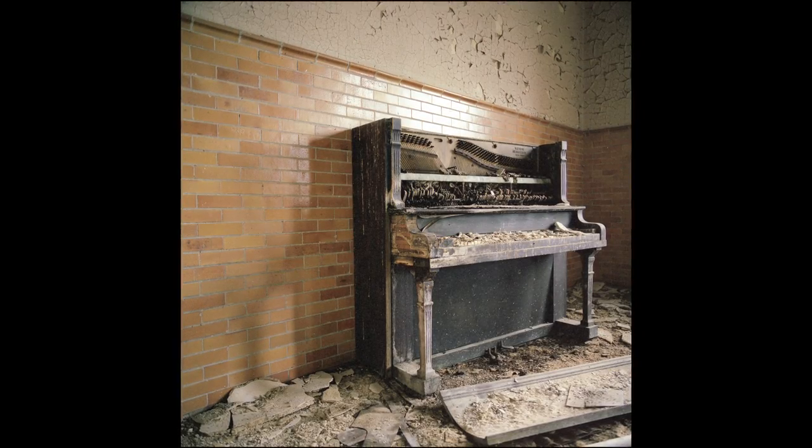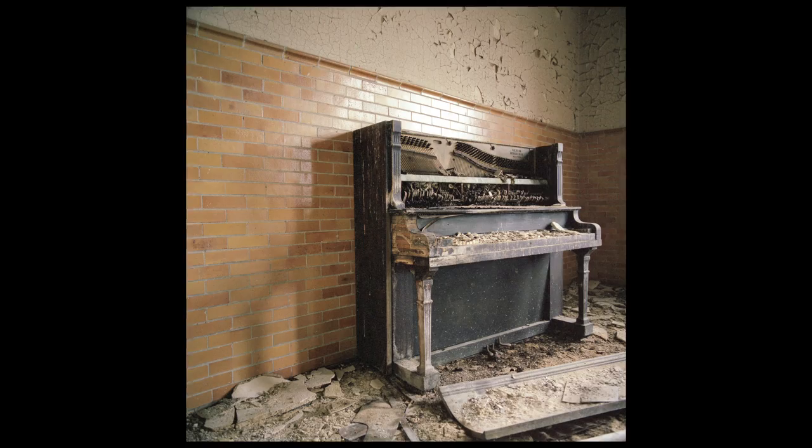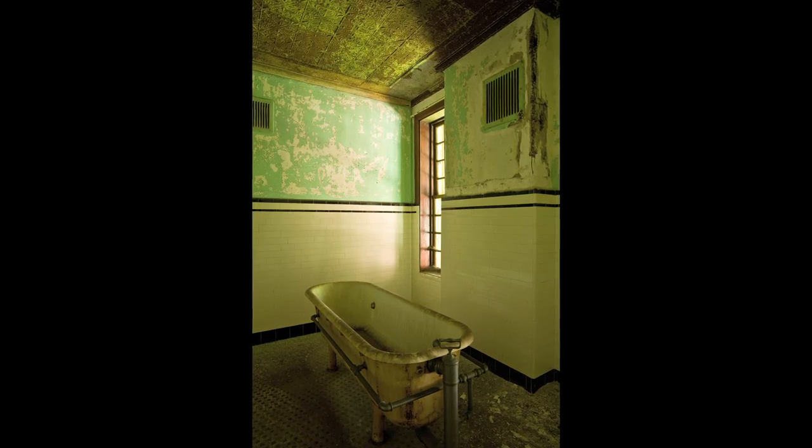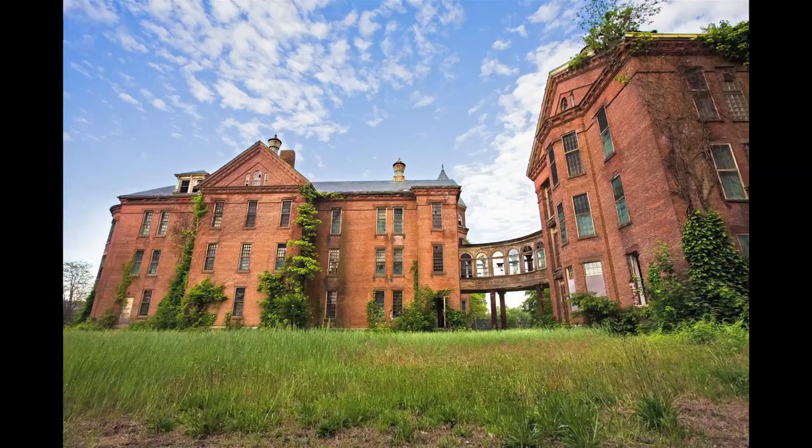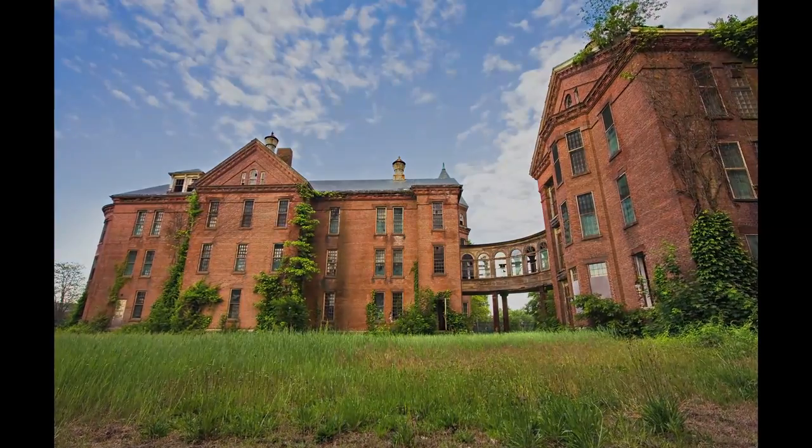When I come across a particular patient room where there's artifacts left behind, one of the things I like to do is sort of sit in the room and imagine what it was like to be a patient in that hospital and not be able to leave. That's something I don't necessarily enjoy, but I think about when I'm there. I'm very considerate of the people who lived there and died there, and I really think about the history of the place.